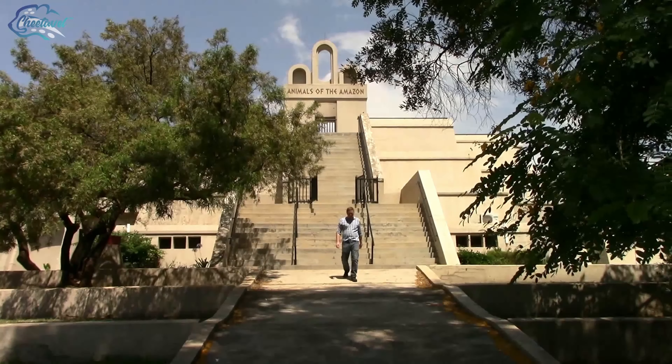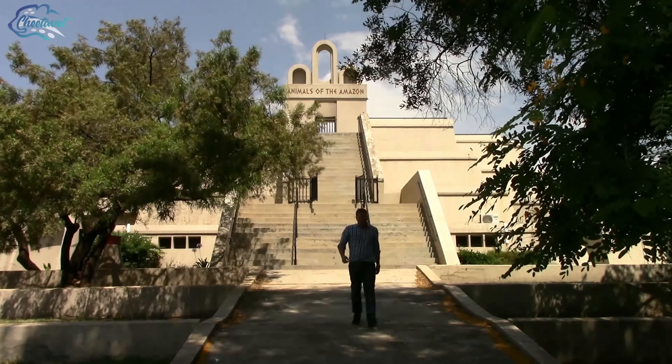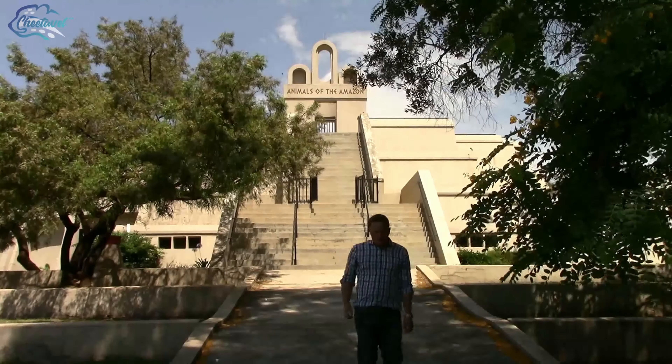For a true sense of the spirit and history of Johannesburg, I highly suggest a day at the Ditsong Museum of Military History and the adjoining Johannesburg Zoo.